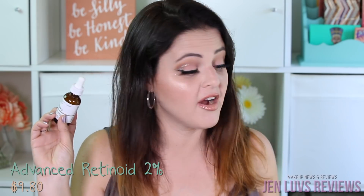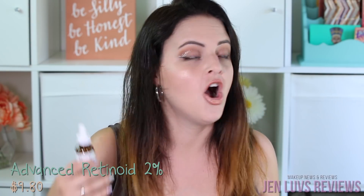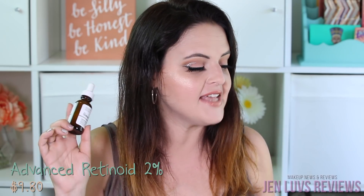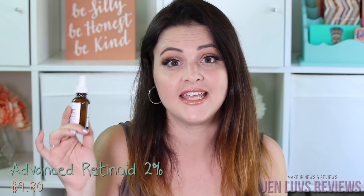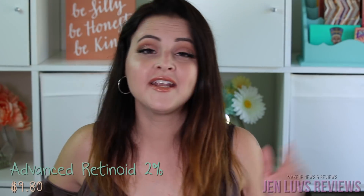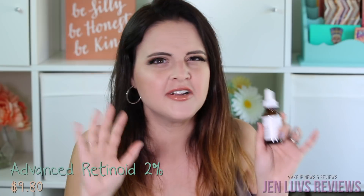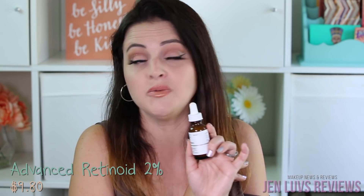The next ingredient to be aware of is Ceteareth-12. The Cosmetic Ingredient Review — a US-based research company not affiliated with product sellers — says it's not safe for use on injured or damaged skin, so definitely keep that in mind if you're planning on purchasing this. The Ordinary does say you are not supposed to put this on your face during the day. There is some mixed research on whether you can use a retinoid during the day, but I personally chose only to use this in the PM.